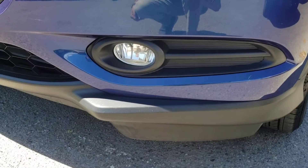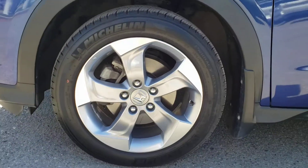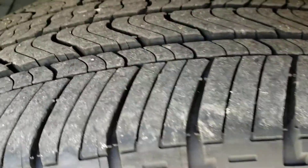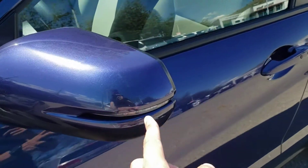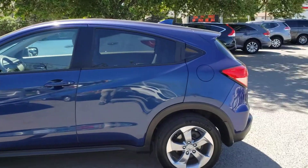You'll also find the fog lamps for some additional style and utility. As you come around to the side of the vehicle, you've got the 17-inch five-spoke alloy rims the vehicle currently rides on with that nice unique style, and those are wrapped in Michelin tires with tons of tread. You'll also find the turn signal indicator integrated right into the mirror, and a very sleek side profile, nice and compact.